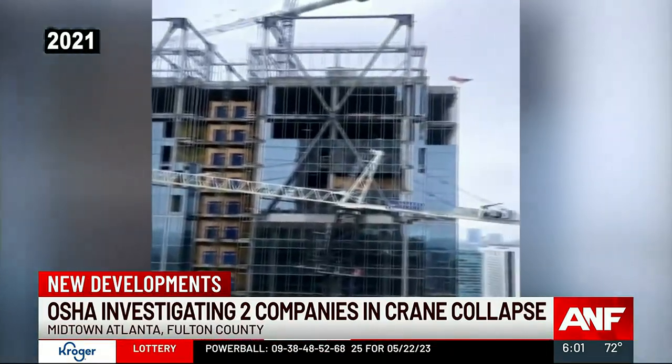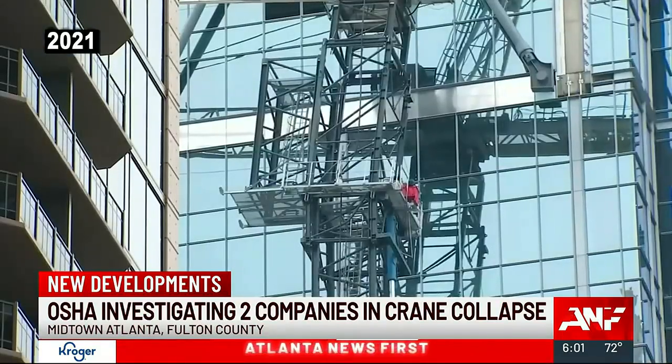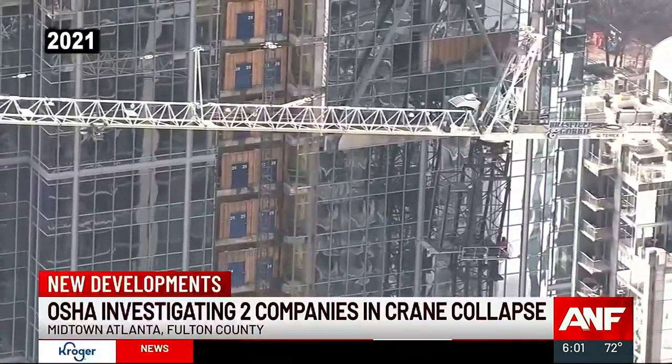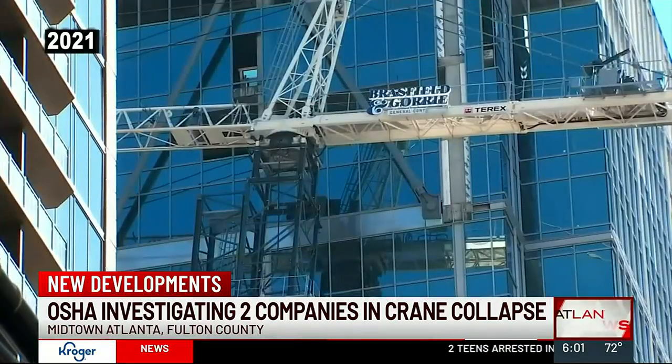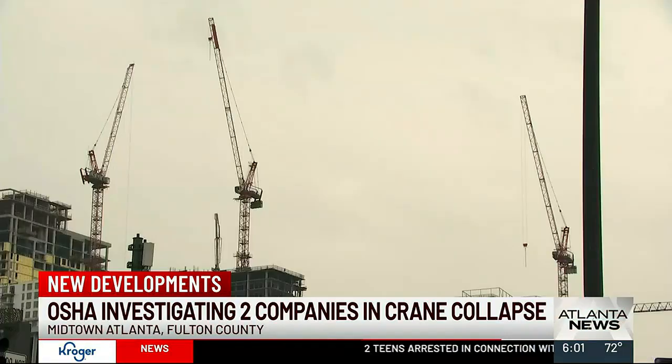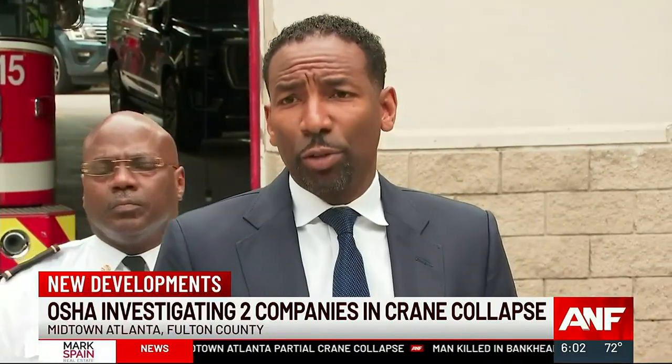This is not the first crane collapse in Midtown. Just two years ago, two blocks away, a 911 call reported a loose, unstable crane that had to be disassembled. Residents in the area were displaced for a week. The Midtown sky is still crowded with cranes — according to the Midtown Alliance, there are 32 projects in 2023 alone that have either been completed, are under construction, or are in the planning process. Atlanta has been under construction for quite a while.